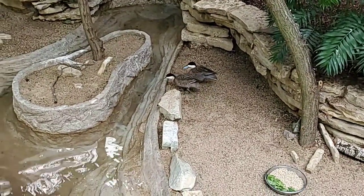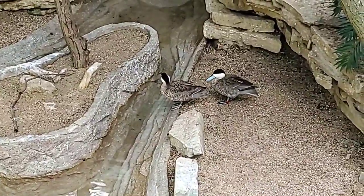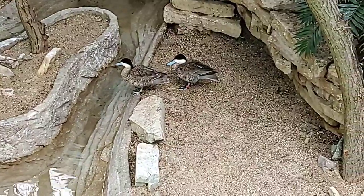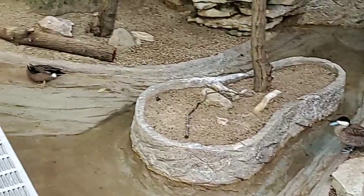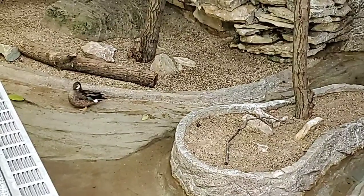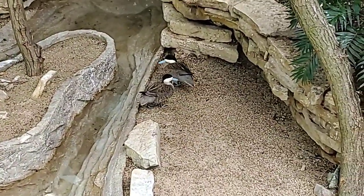You said the males and females are virtually indistinguishable — correct. What about the other ducks here? There is also no physical difference between them — these are all three males, so they would look the same anyway. Both of these species are what's considered not sexually dimorphic.